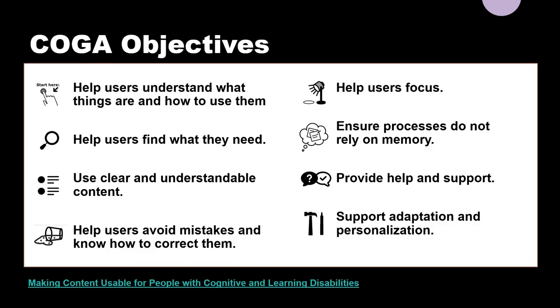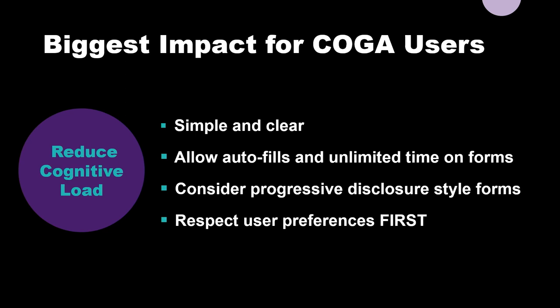Going back to the COGA objectives: what can we use to quickly upgrade our sites to be more accessible? It really comes down to one thing — reducing the cognitive load. There are some simple ways to do that: be as simple and clear as possible, allow autofill and unlimited time on forms for COGA users, consider progressive disclosure style forms, and above all, respect user preferences first.